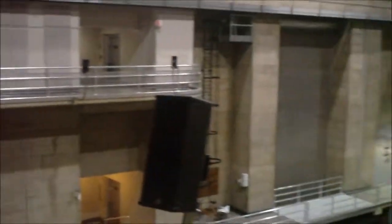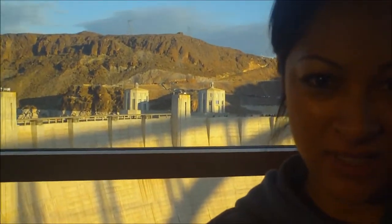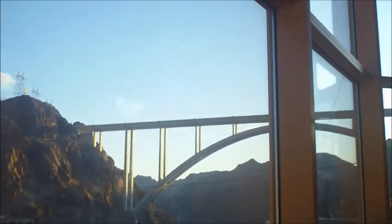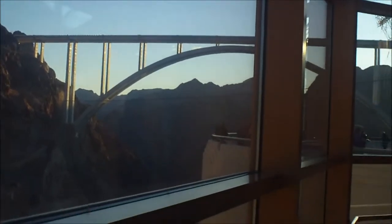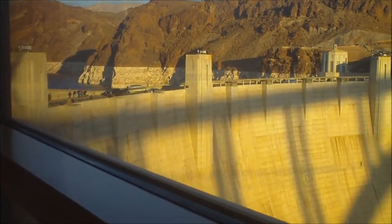Hey guys, real quick because we're loading the elevator, but I'm in the power plant — I'll show you. We're up on the observation deck at Hoover Dam. Here's the dam behind me. We were kind of up high, and earlier we were up there. Look at that bridge — we were up there in the van.